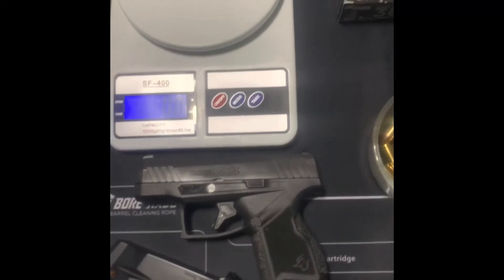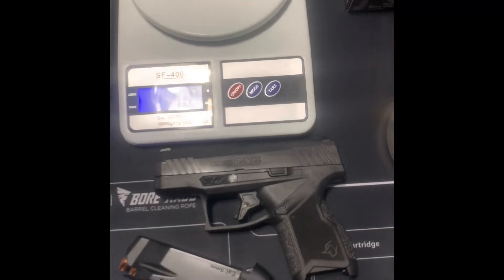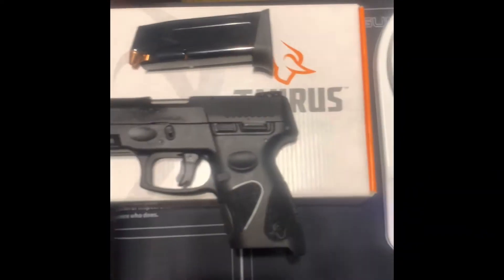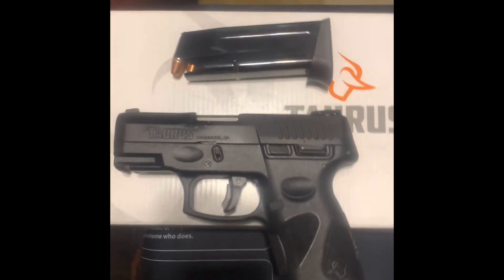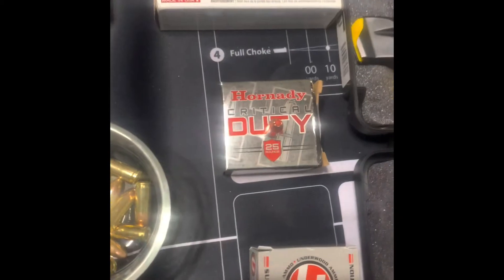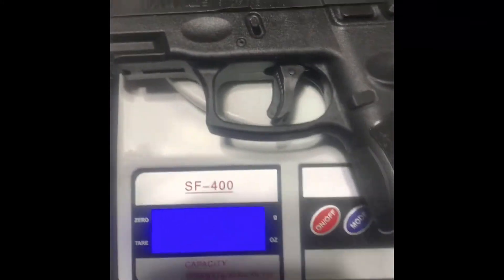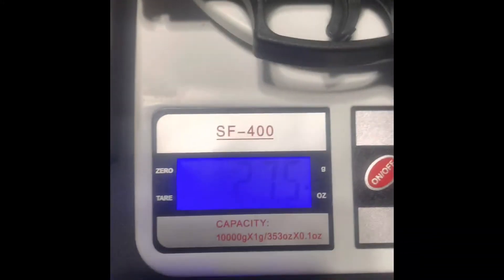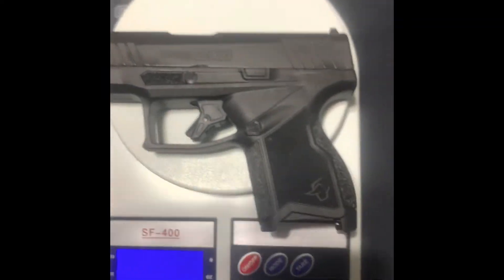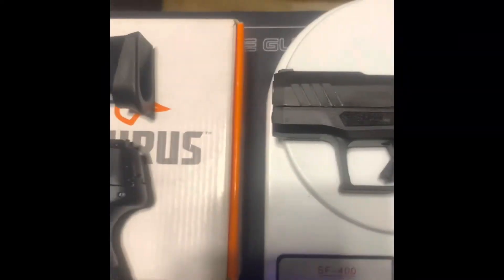What's going on, shooters all around the world. I just want to talk about the defensive ammo that I'm running in this Taurus GX4 nine millimeter. I started out with the Taurus G2C nine millimeter as my everyday carry, running the Hornady 135 grain Plus P ammunition with the 12 round magazine — that was about 27.5 ounces. So I upgraded and started carrying the GX4.